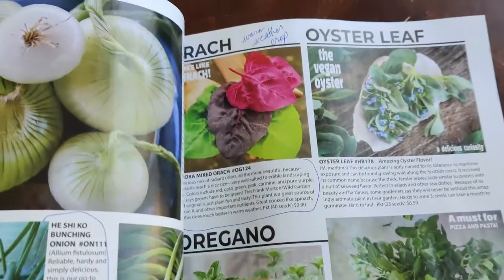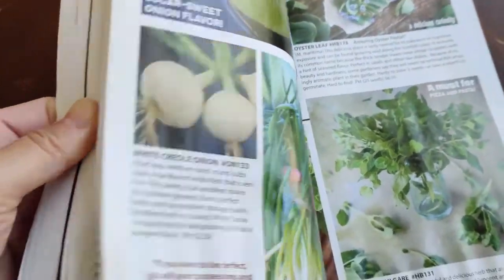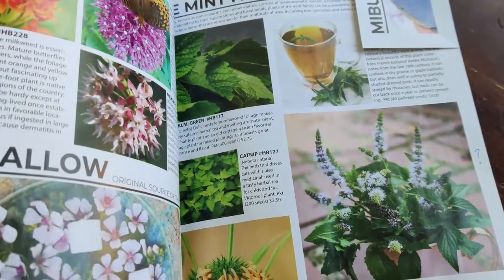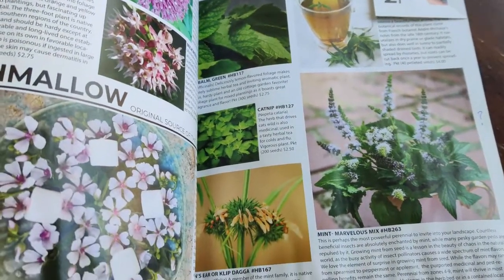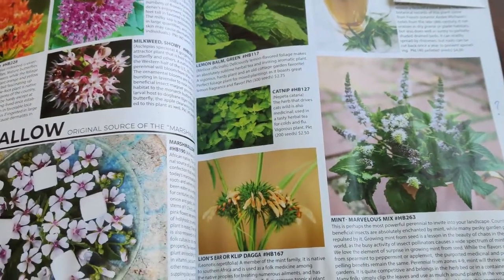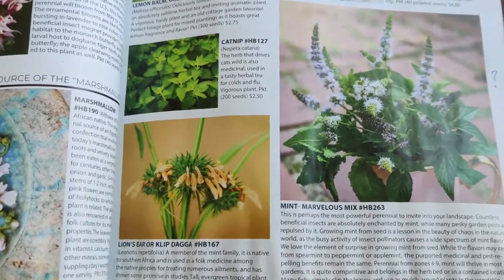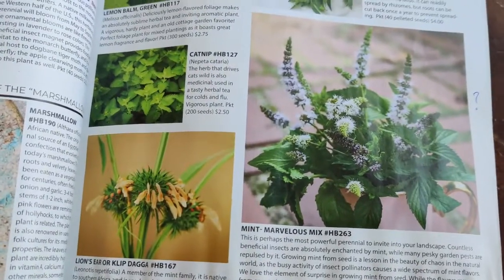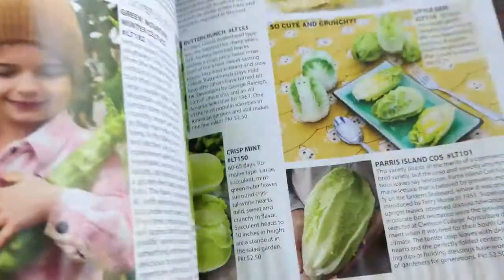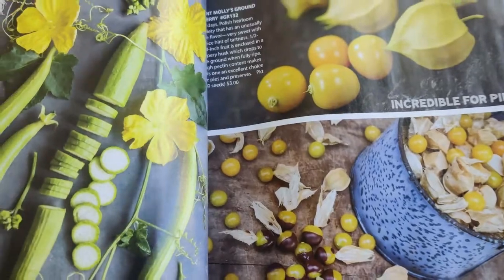I go and peruse the whole catalog, circle what I like, then do a second pass to decide which ones I really want. Unfortunately when it came time to order, a couple items weren't available. But you can indicate your interest and they'll let you know when it's back in stock, so I'm waiting on a few things.